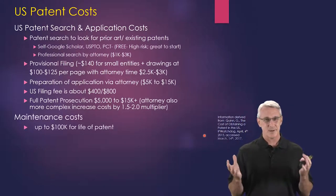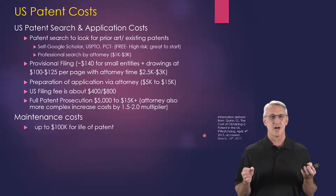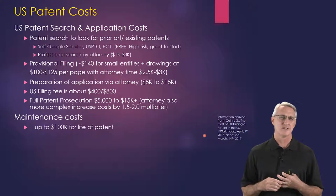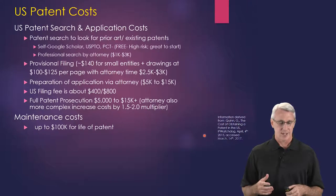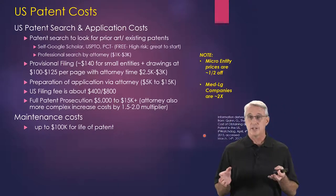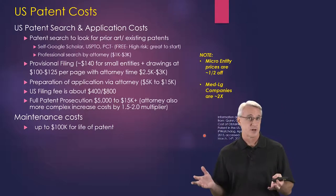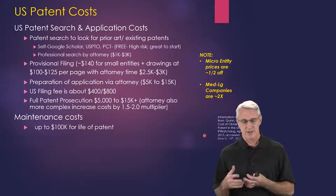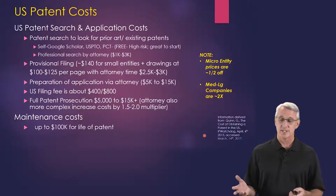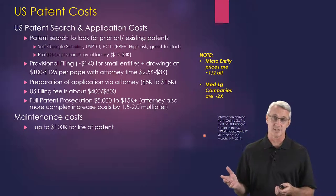There are also maintenance costs — this is where the true cost of patents comes in. It could be up to $100,000 over the life of a patent to keep it going, and that's just in one country, so it gets really expensive if you're going into multiple countries. Note that if you're a micro entity, which most startups are, the prices are half off. At medium to large companies, it could be twice as expensive for some of these costs.